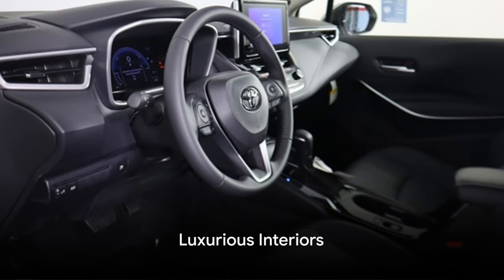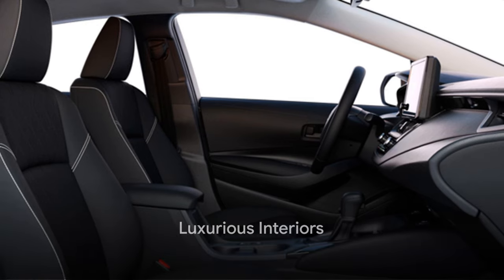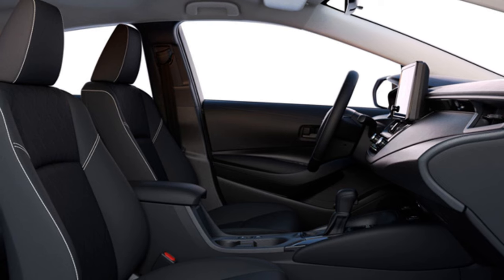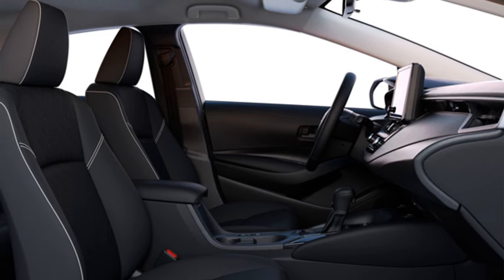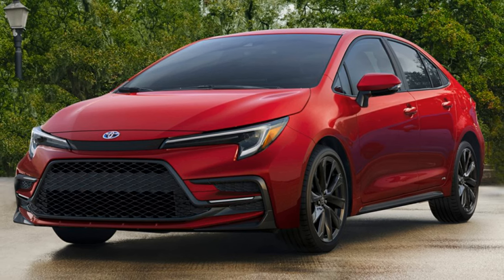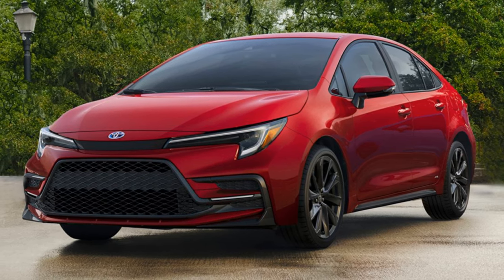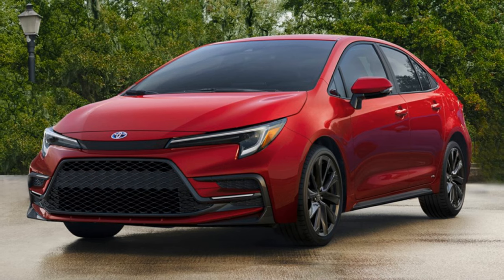Step inside the 2024 Toyota Corolla Hybrid and immerse yourself in an ambiance of luxury. This isn't simply a car, but an experience designed with meticulous attention to detail. The interior is wrapped in premium upholstery, offering a sense of sophistication and elegance, while the seating is spacious and thoughtfully designed.